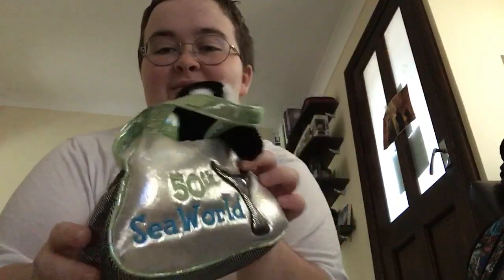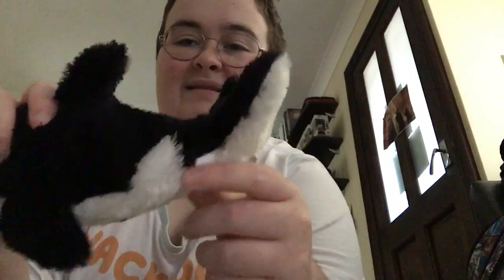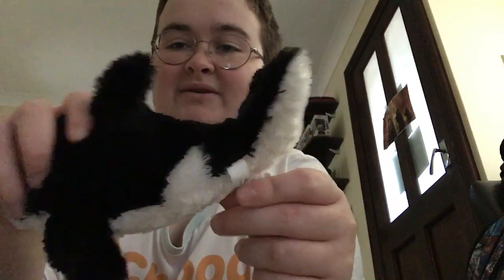This is one I actually just received today, which is quite funny. It's a 50th SeaWorld very shiny bag from 2014, for the 50th anniversary, with a little orca inside. Very very cute, I love this.